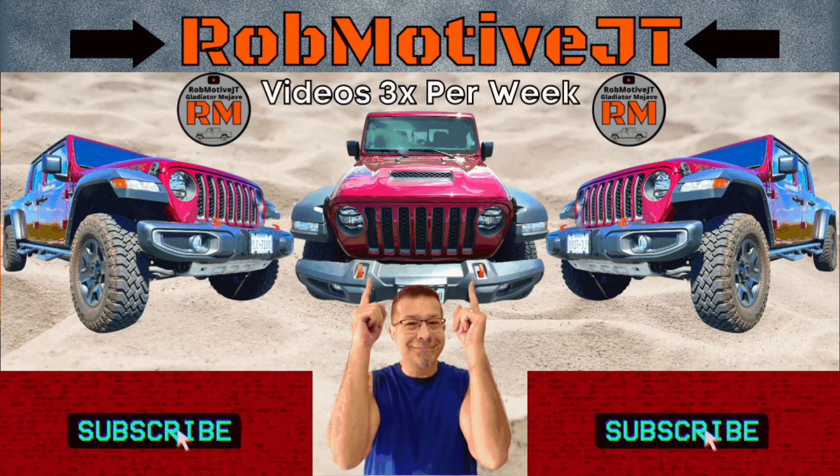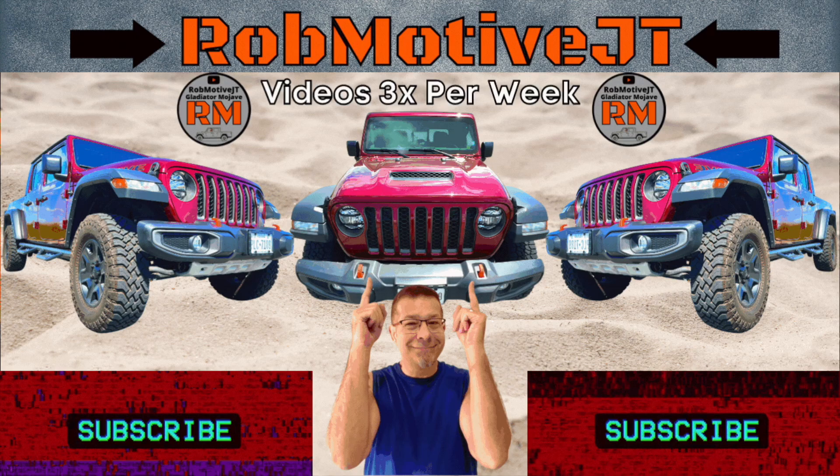Good afternoon everybody and welcome back to Rob Motive JT. I have given up the Jeep Gladiator — my new Mojave — for a car.